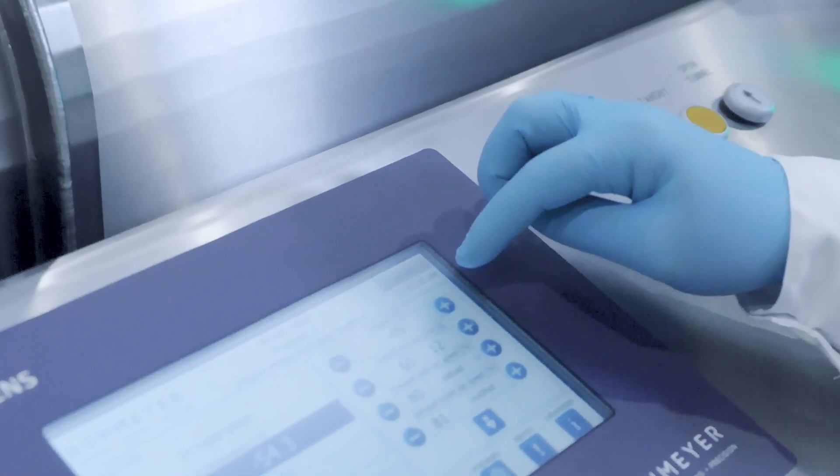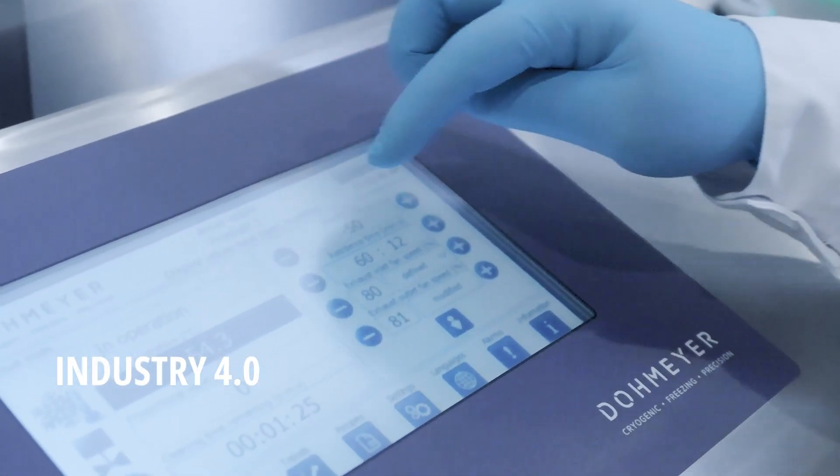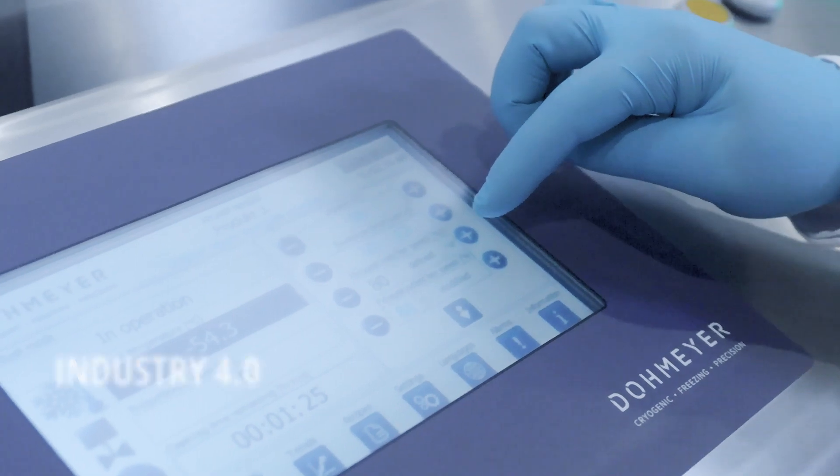Our software controls the cryogen and sauce quantities perfectly, using Industry 4.0 standards to monitor your production process batch after batch.